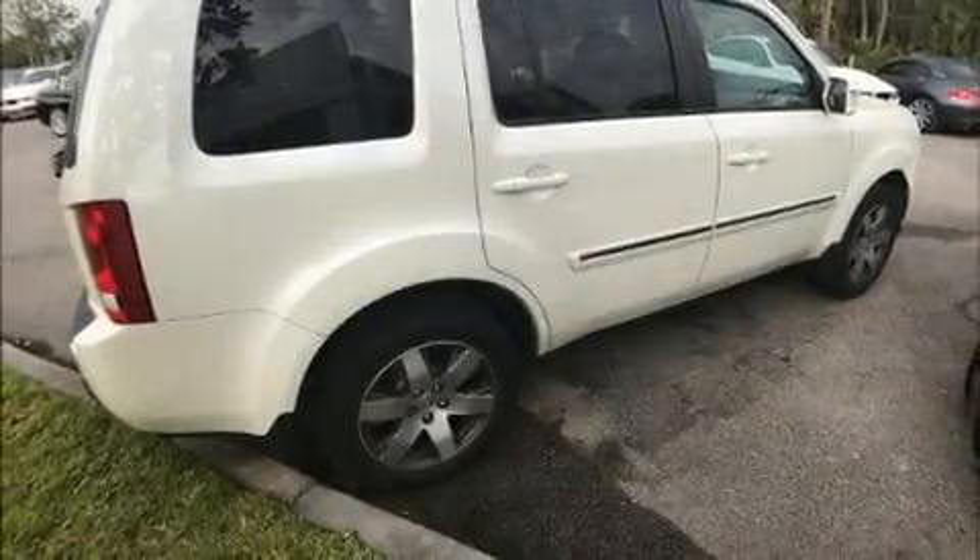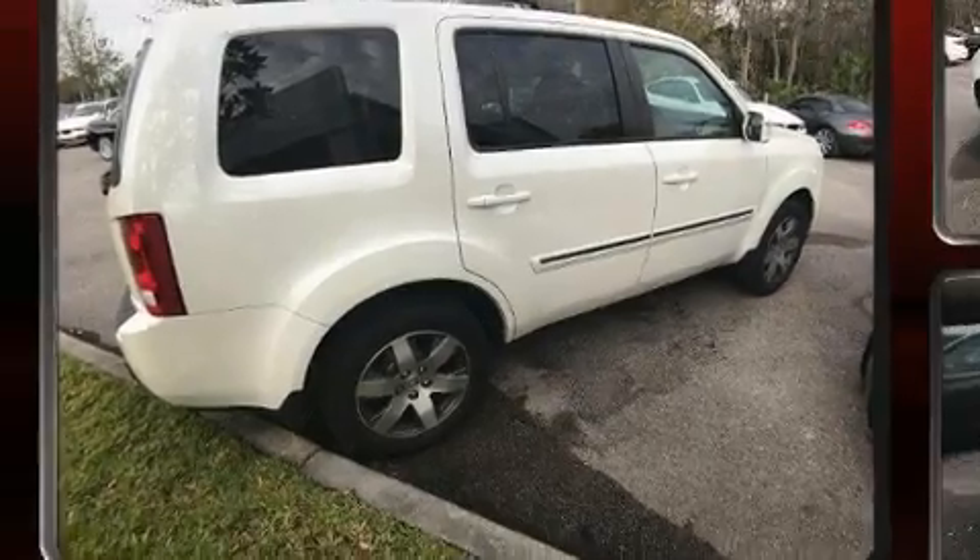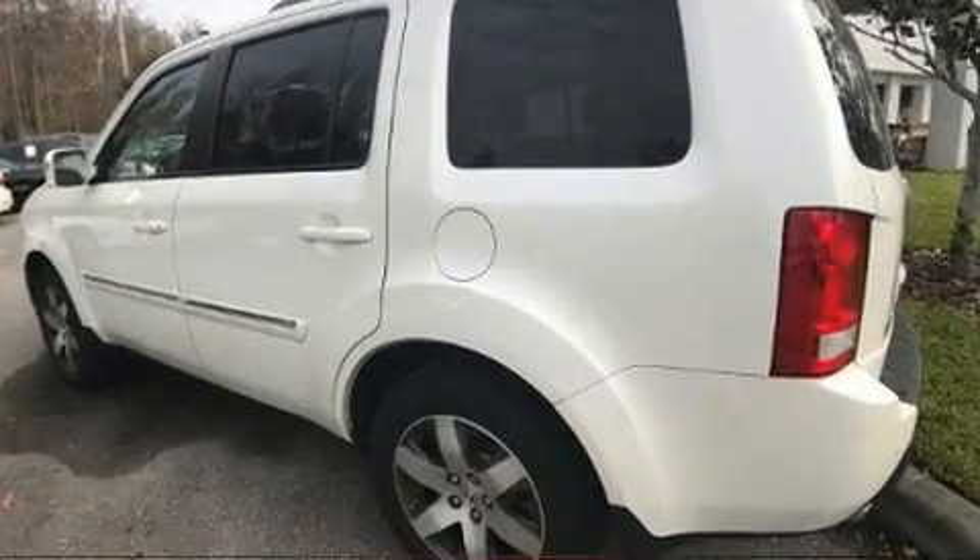Load your family into the 2015 Honda Pilot. It features a front-wheel drive platform, an automatic transmission, and a 3.5-liter six-cylinder engine.